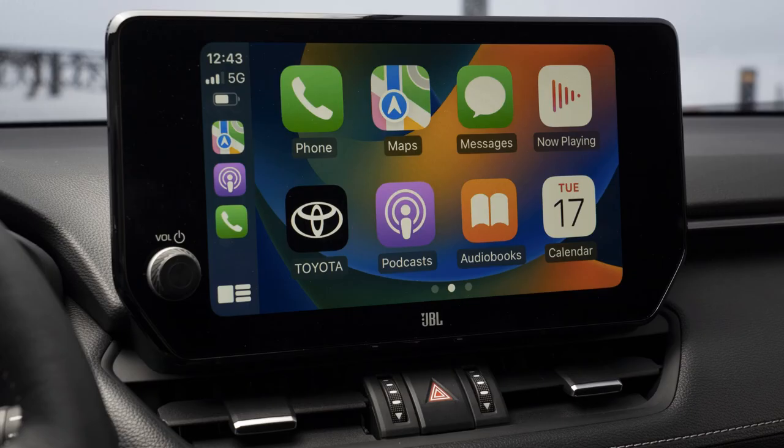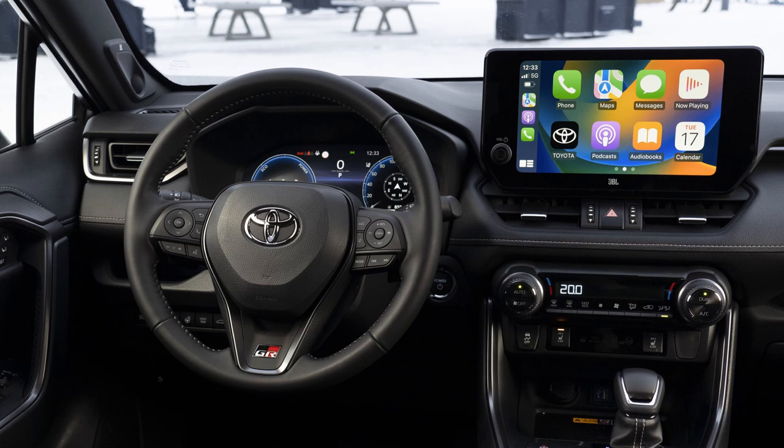The RAV4 GR Sport comes standard with Toyota's latest Smart Connect Multimedia system, controlled via a 10.5-inch touchscreen display. The monitor is mounted centrally on the dashboard and shaped to match the angles of the car's interior design, with a seamless black surface displaying graphics in high definition for sharpness and clarity in all lighting conditions. On the driver's side of the display, there is a permanent icon-based menu.